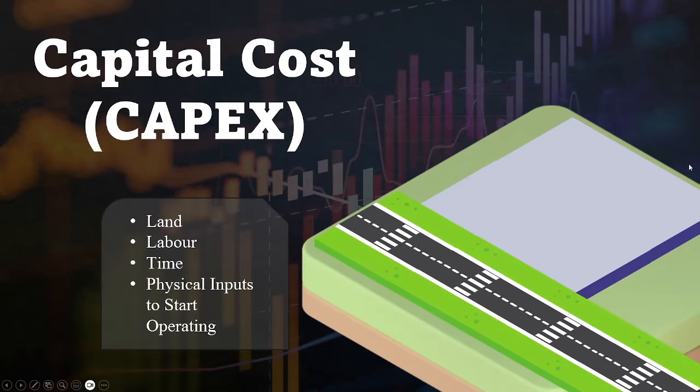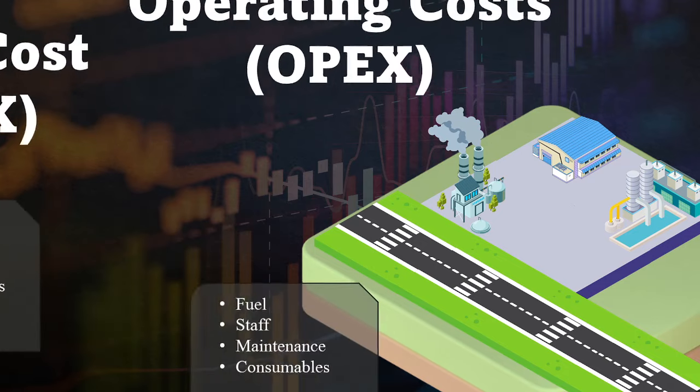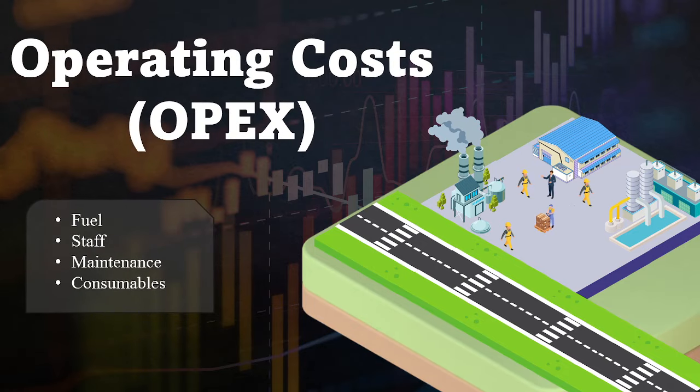Starting with capital costs, which are basically just the physical costs to build a facility, we move on to operating costs, which are the parts to run your operation, like labor or fuel.